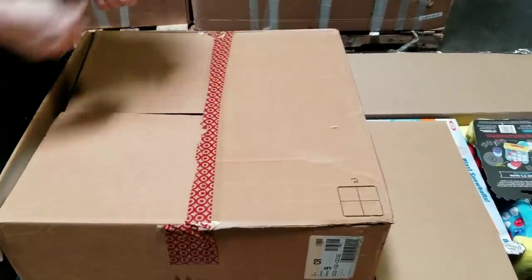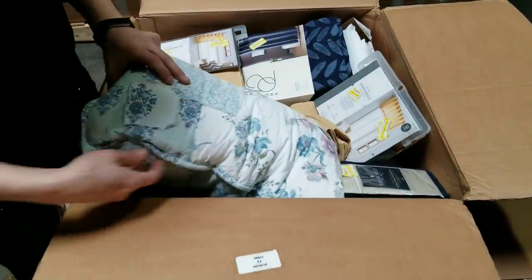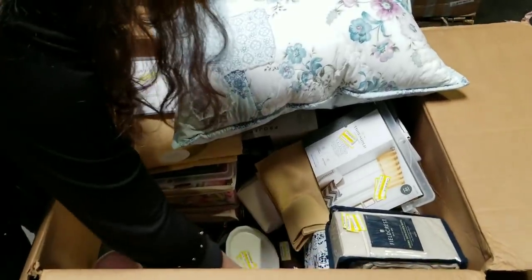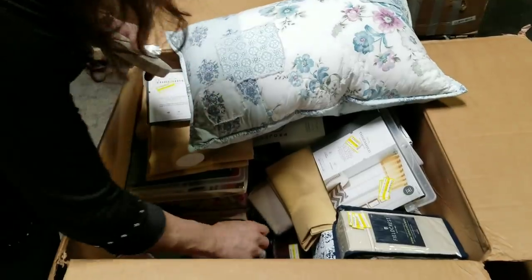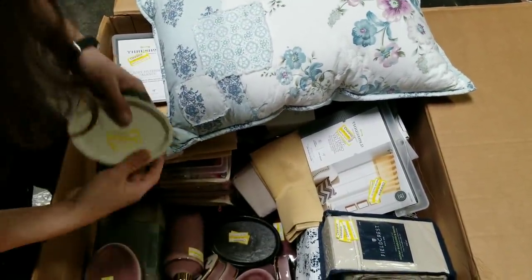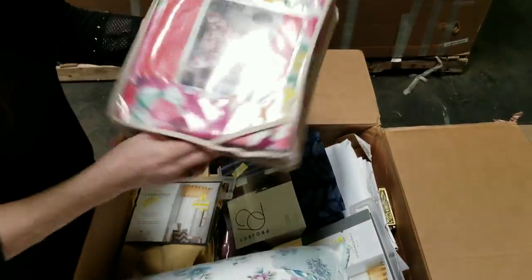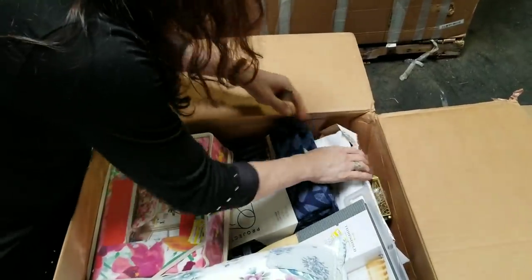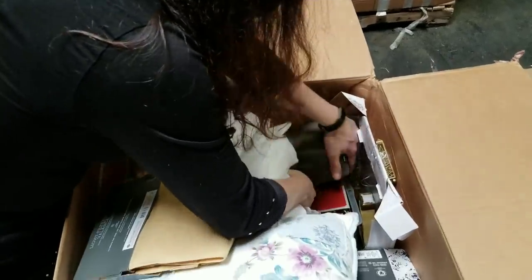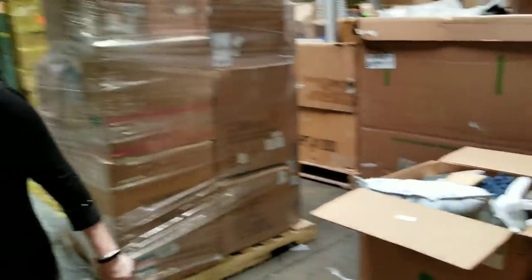We've got more curtains and pillows - this is all curtains and pillows. Oh, these are soap dishes - shocking that they're in one piece! White ones, black ones, and they even have the matching dispensers to go with it. That terrifies me that they're even in here, but I guess they surrounded them with pillows and curtains so they were smart about it. Looks like some bedding sets too. More soap dispensers and something broken. So basically a bunch of soap dispensers and bedding. Now let's get to the mystery unicorn box!